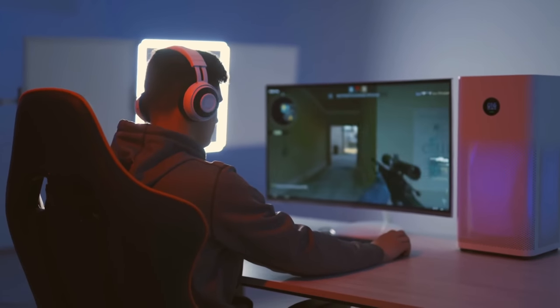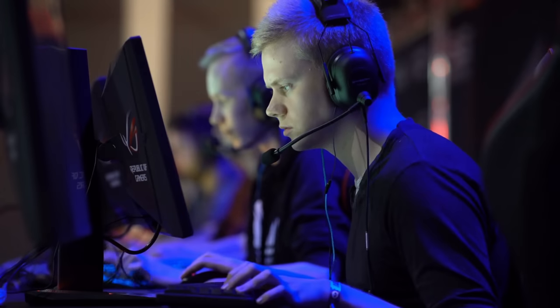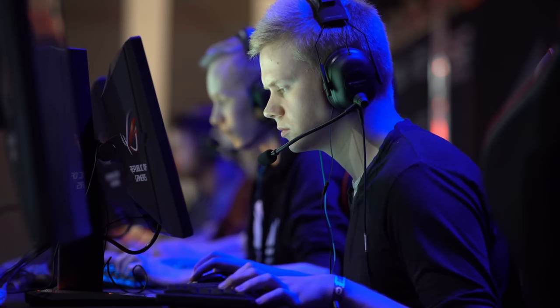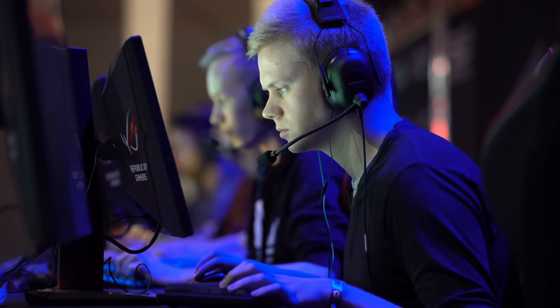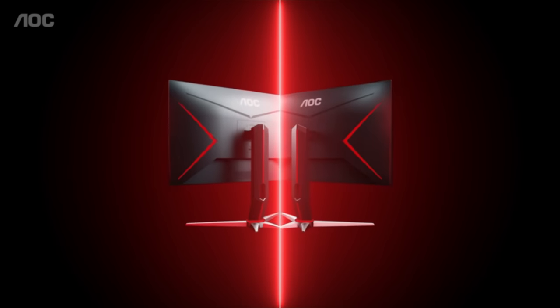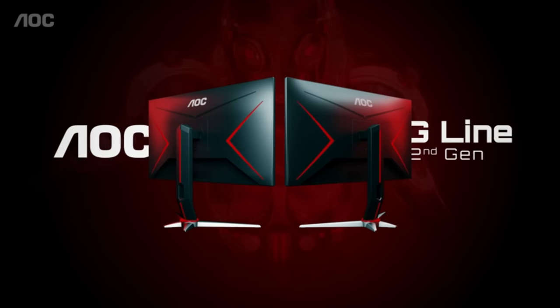Gaming monitor options keep growing with new brands, features and ever-growing capabilities. It's an exciting time to be a PC gamer, but that also means that selecting the best gaming monitor for your rig is growing more complicated every day. The selection can be overwhelming, from screen smoothing technologies to ultra-fast refresh rates that can reach a mind-blowing 360Hz.